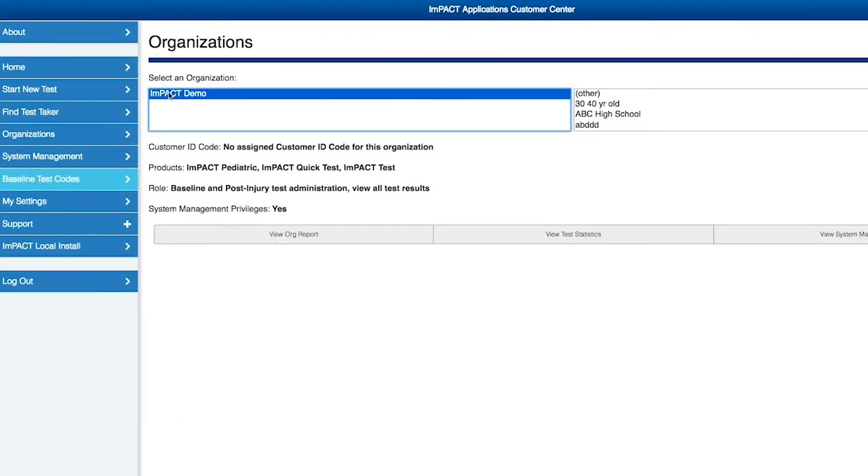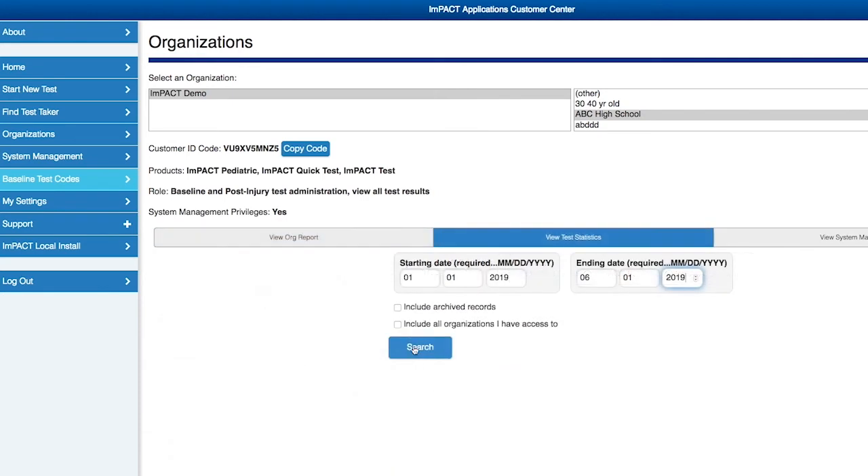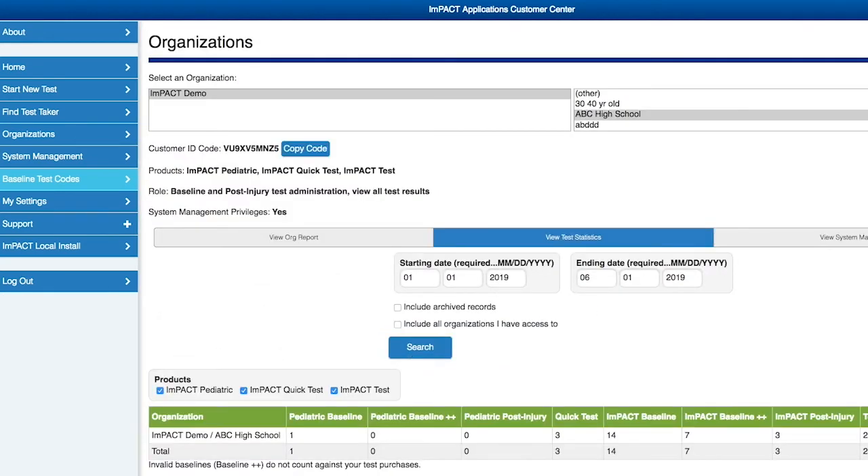In addition, IMPACT offers organizations the ability to easily generate reports for assessing baseline testing requirements, and test statistics are available with the click of a button.